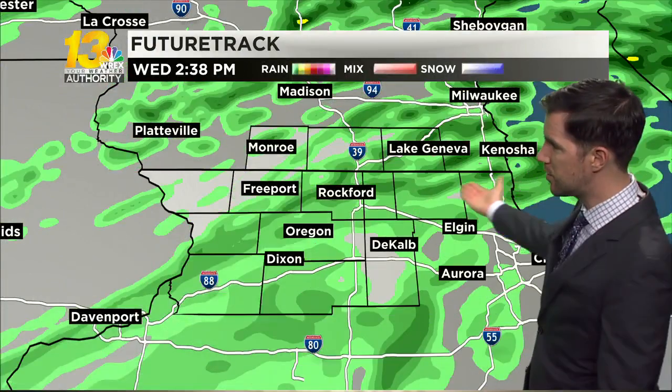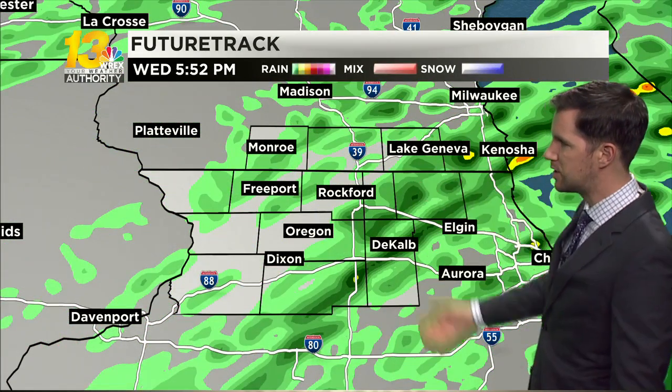You can see on future track that by about 2 to 3 in the afternoon, steady light rain is spreading across our backyard. That's going to continue well into tomorrow evening. We're finally dry by the time we get to tomorrow night.